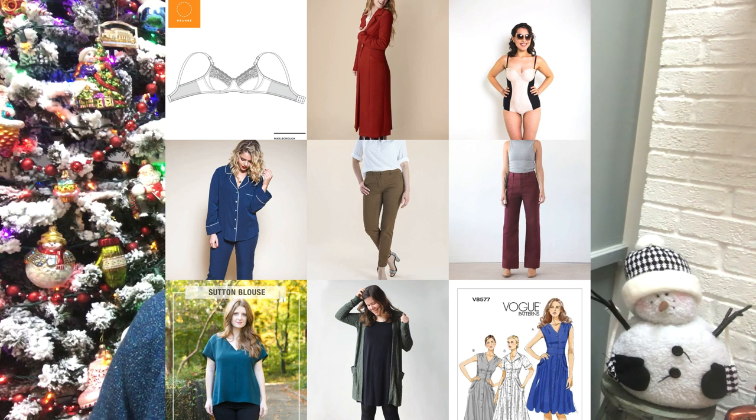Then we've got the Sutton blouse by True Bias — the Lander pants were also True Bias — that got made up earlier in the year. And then Helen's Closet Blackwood cardigan, which turned out to be a favorite pattern after I made it up the first time. And then the Vogue pattern, which did not get made. So that was my 2018 Make Nine — let's talk about each pattern individually.